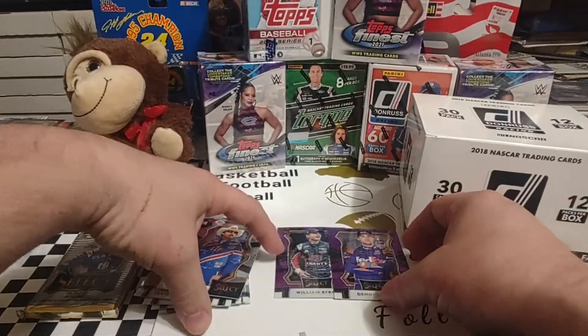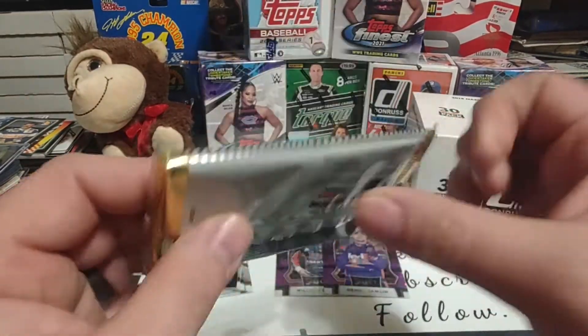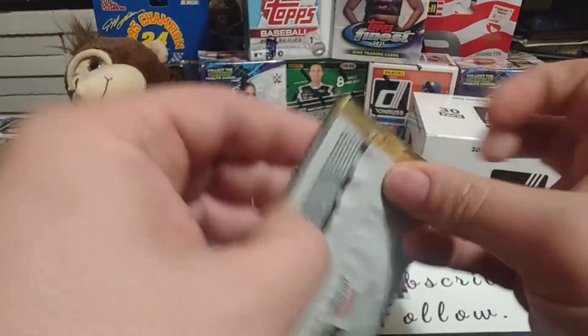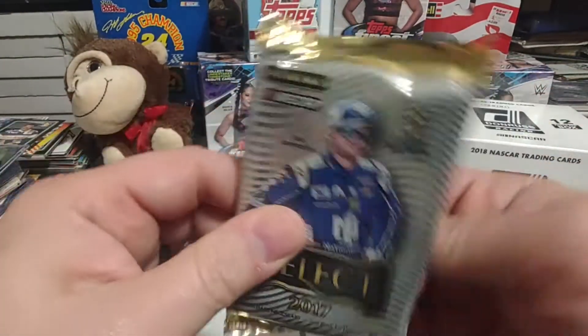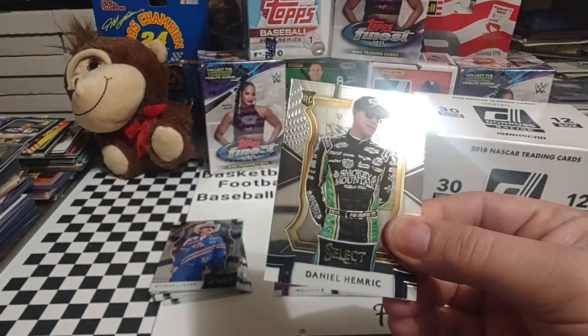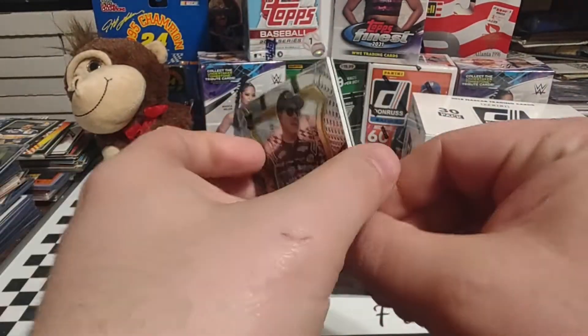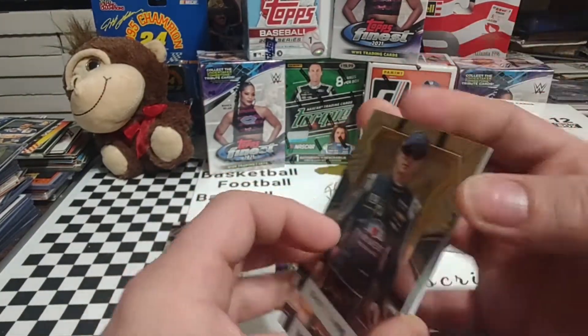So we got two nice Purple Pulsars. Our hit's going to be in the third pack — I think it's probably going to be a relic because it does feel just slightly thicker than the other two packs did. I may have to get more of this product, I really do like it.